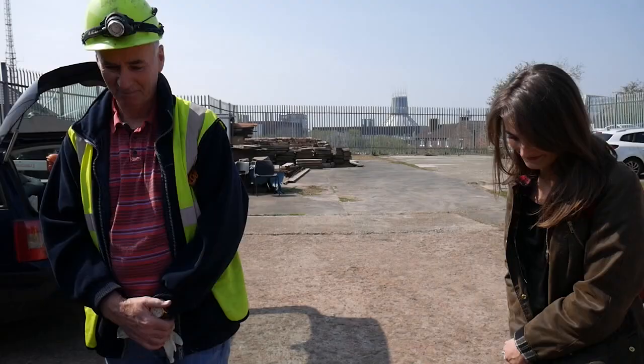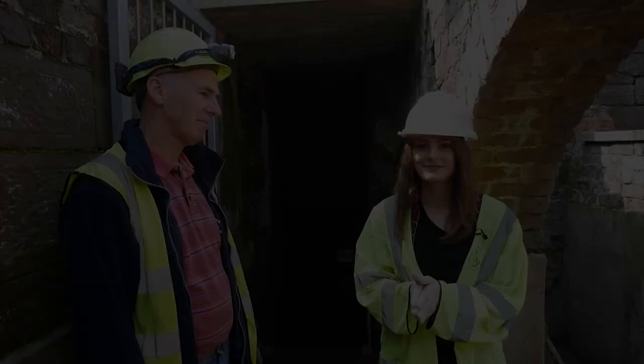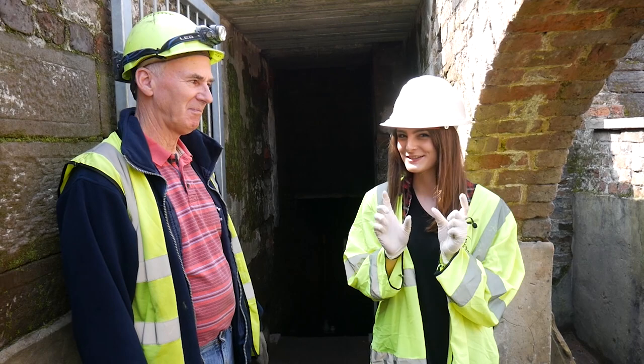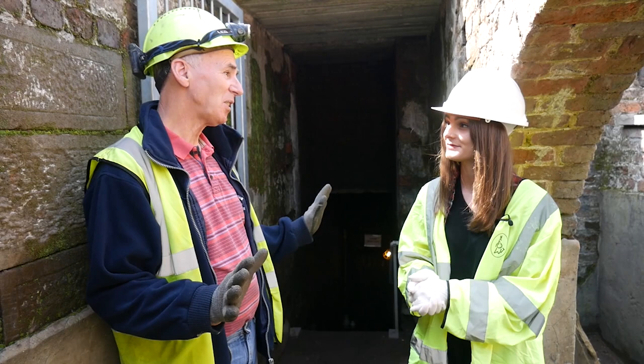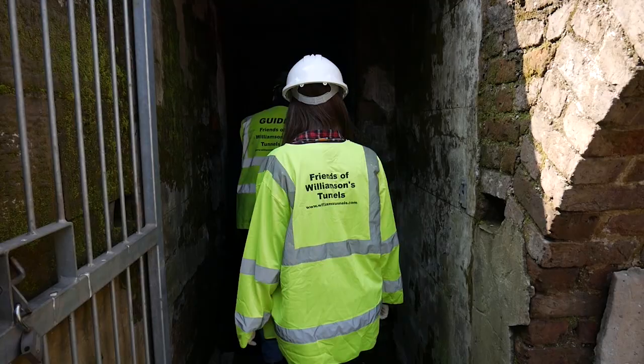Meet Ted. Ted is a seasoned volunteer here at the Williamson Tunnels and he's going to show me the ropes. I'm quite excited to get down there but also a little bit nervous. It looks quite dark down there but Ted has reassured me that it's totally safe. It's completely safe — we do regular safety checks every time we go down, we have oxygen meters down there, complete lighting all the way through. It's really safe.